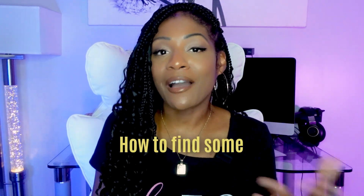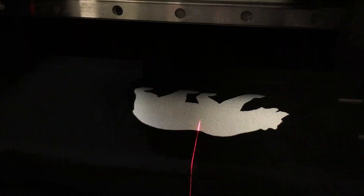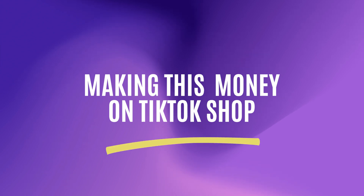In today's video, I'm going to tell you how you can create custom products that get shipped to the customer — you don't have to have any inventory — and you can earn money in your sleep with this passive income. Plus, I'm also going to tell you how to find some trending topics that I really think you should dive into when it comes to creating these custom products. So let's get into this video and let's talk about making this money on TikTok shop.